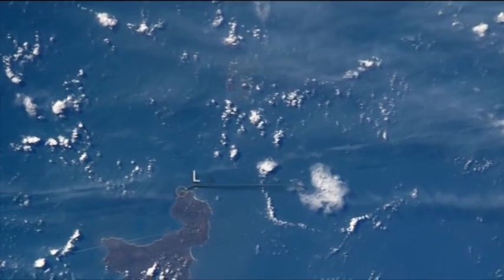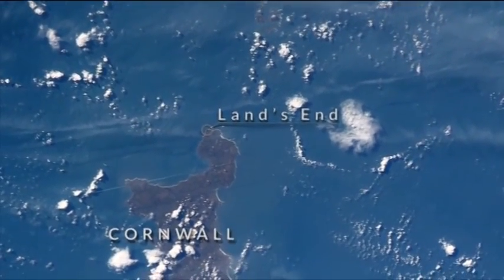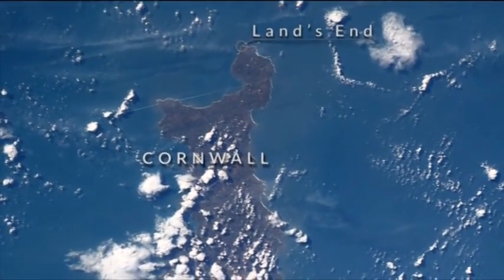Here's Cornwall. On your screen, north is to the bottom right. You can see Land's End, the UK's most southwesterly point. Falmouth is on the left, and that's Newquay on the right.